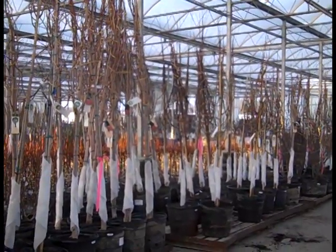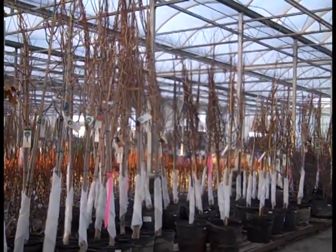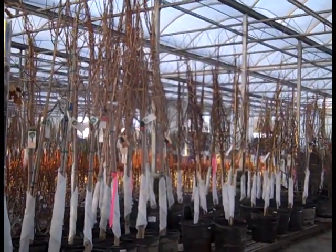Good morning! It's Tuesday and I'm out on the Willoway Dock — the first video of the year. We're having some nice weather here in Ohio and folks are getting ready to go. So let's take a walk through the dock.